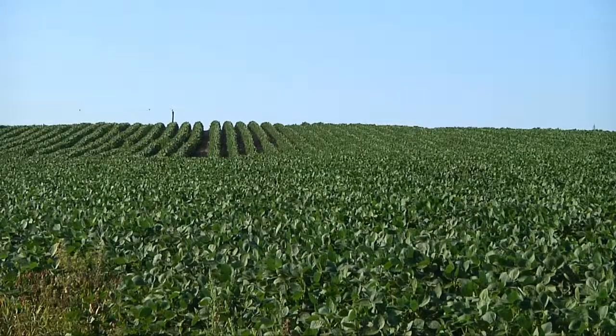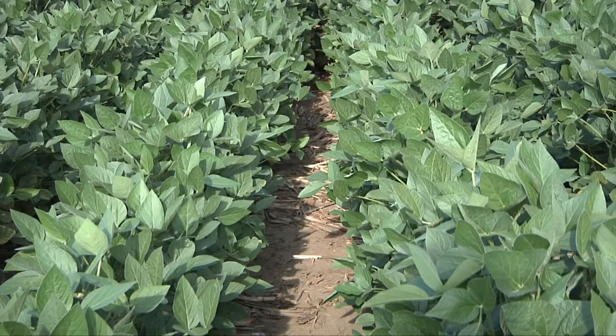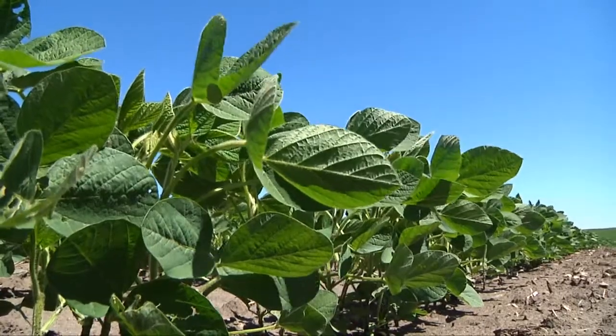As soybean farmers start a new growing season here in South Dakota, they're working to combat pests like soybean cyst nematode, which can greatly rob yield. SCN is the top pathogen in soybean crop loss and costs $1 billion annually. Many farmers don't know they have it since it doesn't have any above-ground symptoms.